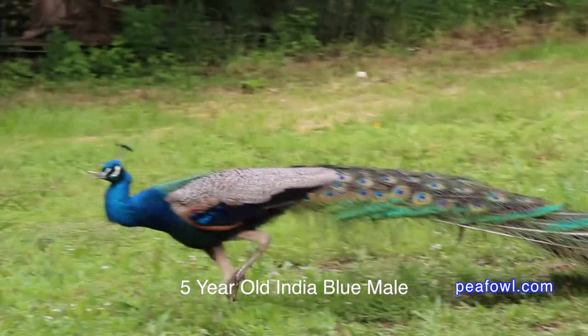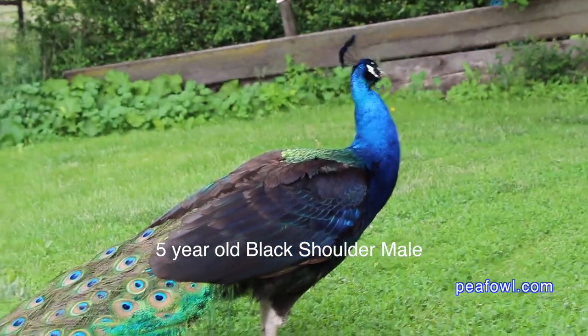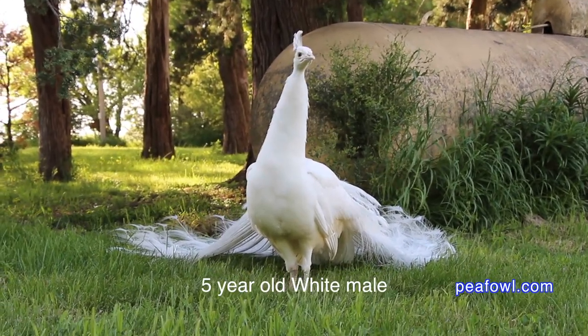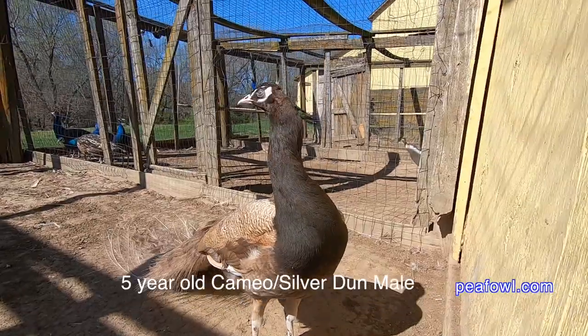We have a lot of other color types, like a lot of other poultry. We have the basic India Blue peafowl, which is the favorite of most people around the world. Then we have the Black Shoulder, which is very similar in a male to a Blue male, and then we have the stunning color of White peafowl. Another one we have here is the Cameo peafowl, which is chocolate in color, also known as a Silver Dun.